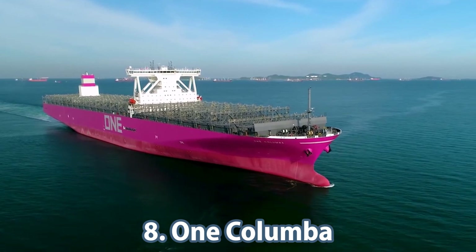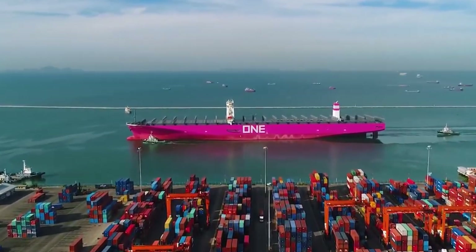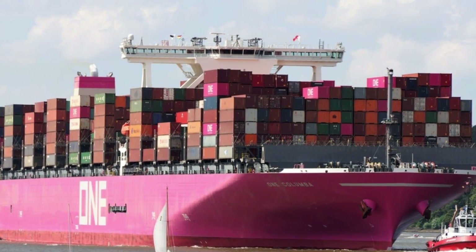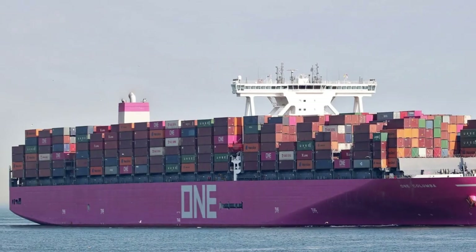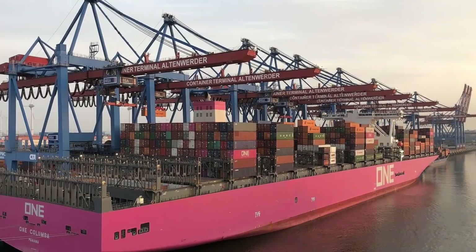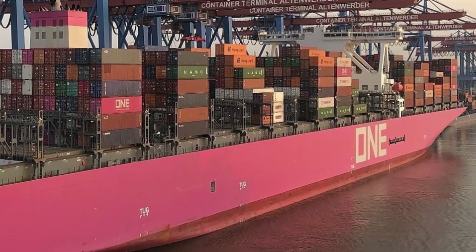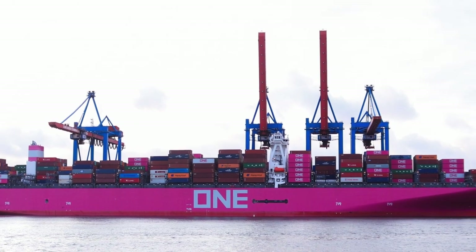Number eight is the OneColumba container carrier. Its hull form optimizes its loading efficiency, thanks to minimizing the engine room space. The vessel is also equipped with a dual system application which can adopt either high or low output ranges. This allows operational flexibility and improved fuel economy, resulting in significantly reduced carbon dioxide emissions. At just over 364 meters long, its container capacity is 14,052 TEU.